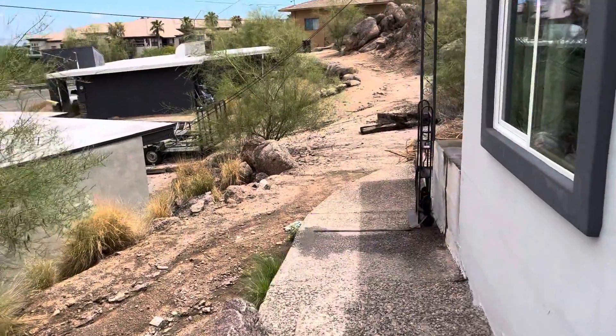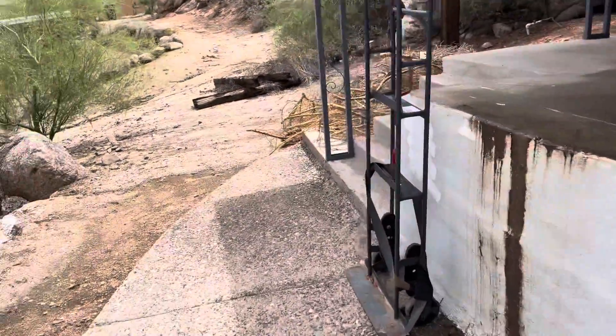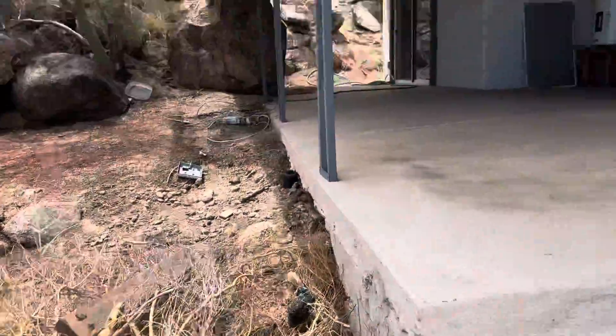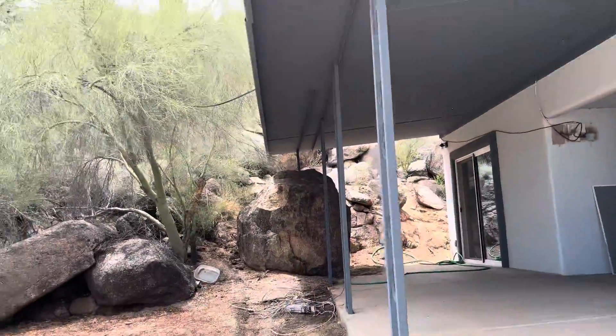Cleanup is needed for sure out here. It's built right into this mountain.